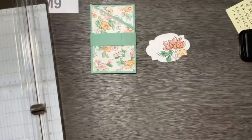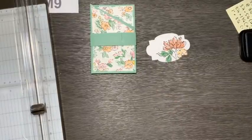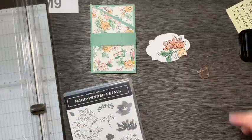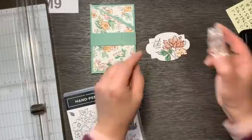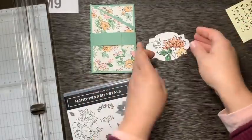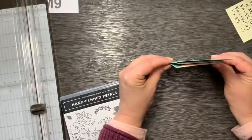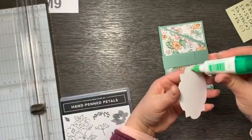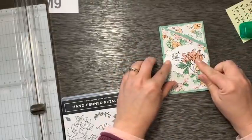Now we'll add a greeting. My favorite sentiment from Hand Penned Petals is this 'feel better friend' — I don't have anything else that says that. Just such a great little greeting. Our last job is to just attach that. I'm not going to pop it up, but you could definitely pop it up. I feel like this card is already kind of thick, so I'm going to just keep it a little bit flatter. Normally I would want to use dimensionals on that. Then we'll just center that right on the belly band.